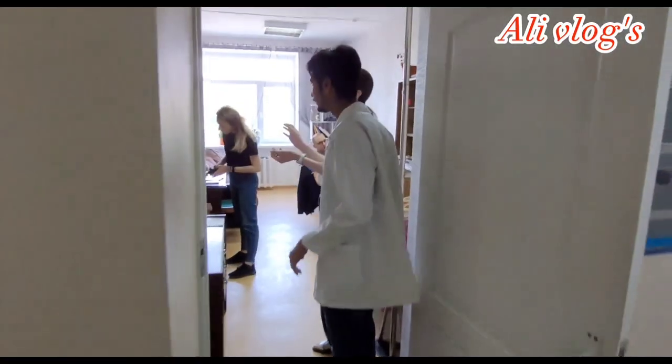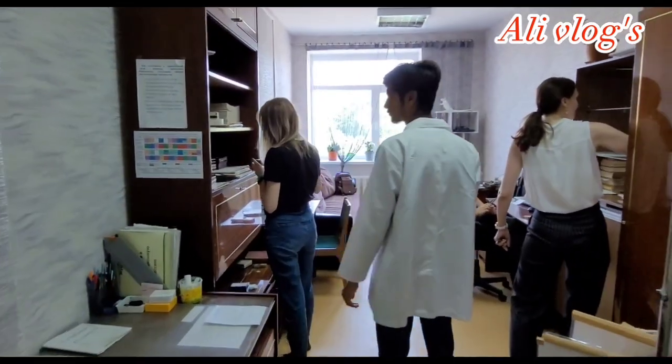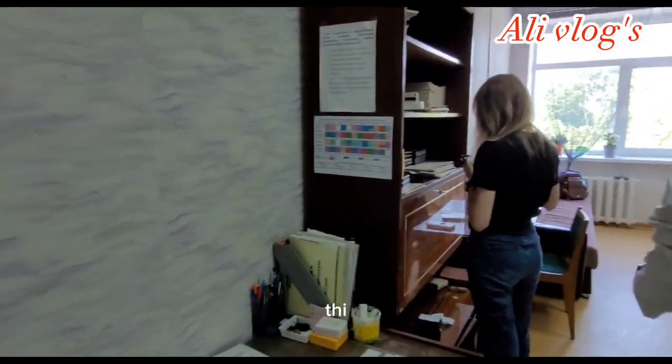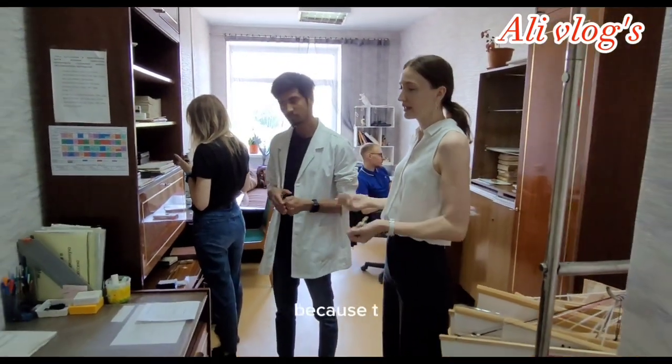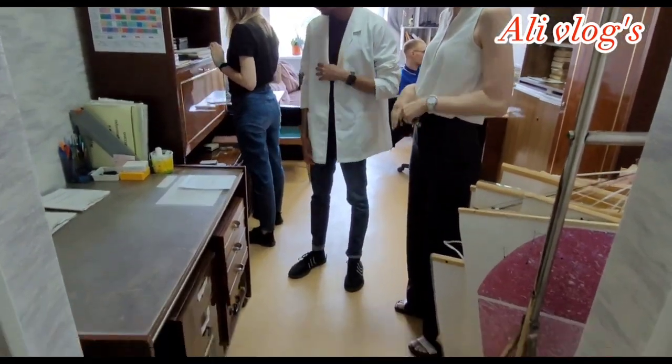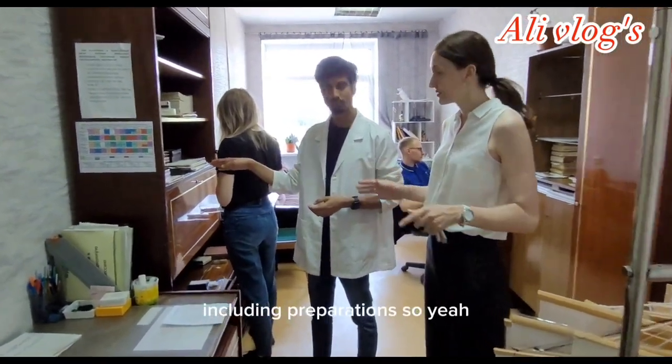This is a very important room for our students, because they can take all the necessary materials for practical classes, including preparations.